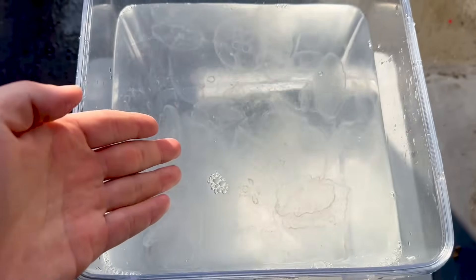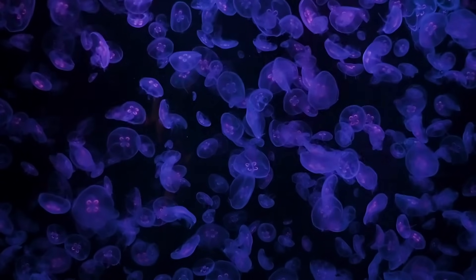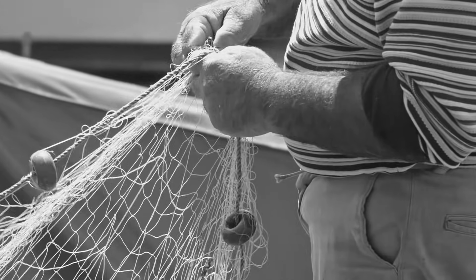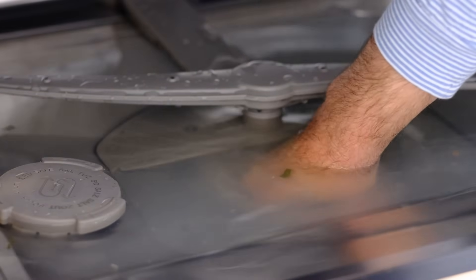Moon jellyfish are relatively small compared to other species and have weak venom. But in some areas, abnormal blooms have caused major problems — damaging fishnets, reducing catches, and blocking waterways, seriously impacting fisheries.